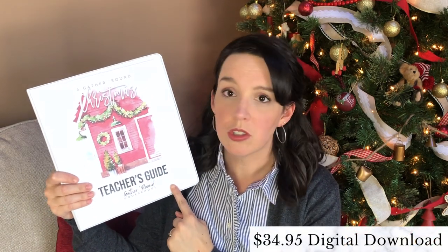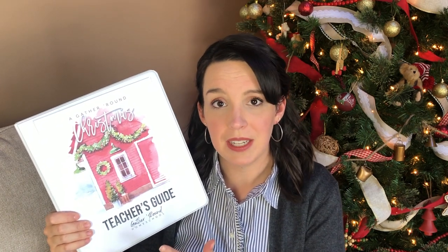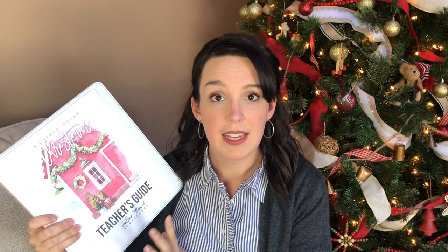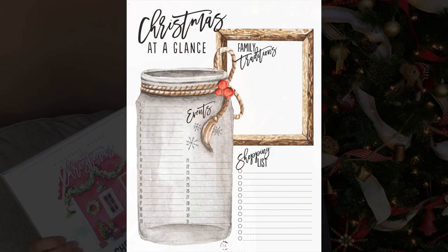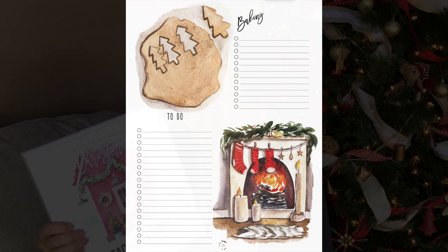Let's start by talking about Gather Round's Christmas unit. This unit was available starting last year in 2019, and they've revamped it for 2020. It has 12 lessons and is meant to be done either over the 12 days leading up to Christmas, or four days a week for the three weeks prior. As usual, this unit has beautiful illustrations and great planning pages in the teacher's guide. It also comes with a plethora of ideas, activities, and options for every lesson.